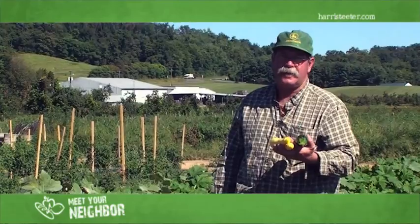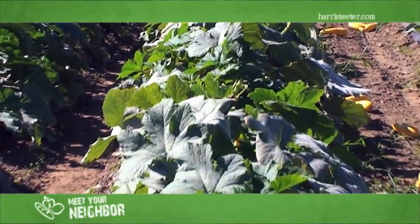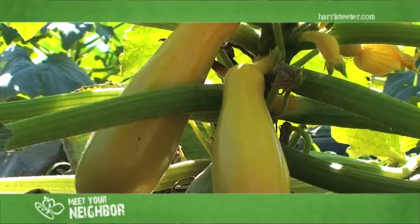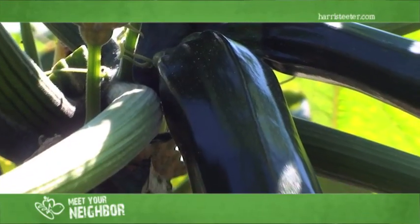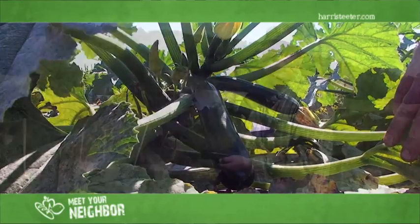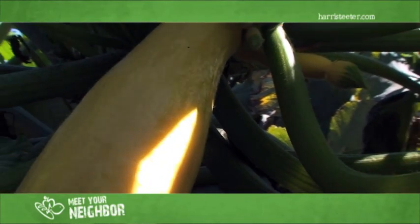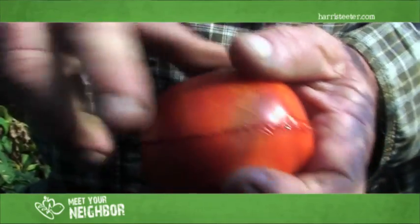We're standing out in the squash patch now. We've got yellow squash and zucchini both. This is a late patch and we've still got a few plants to get in the ground for a really late patch. We grow five or six acres of squash. It's been a challenging year for the squash with all the rain we've had, but this looks pretty good. This will be over at Harris Teeter in a few hours — in the grocery store by morning at the latest. One of the things we pride ourselves on is keeping everything fresh.